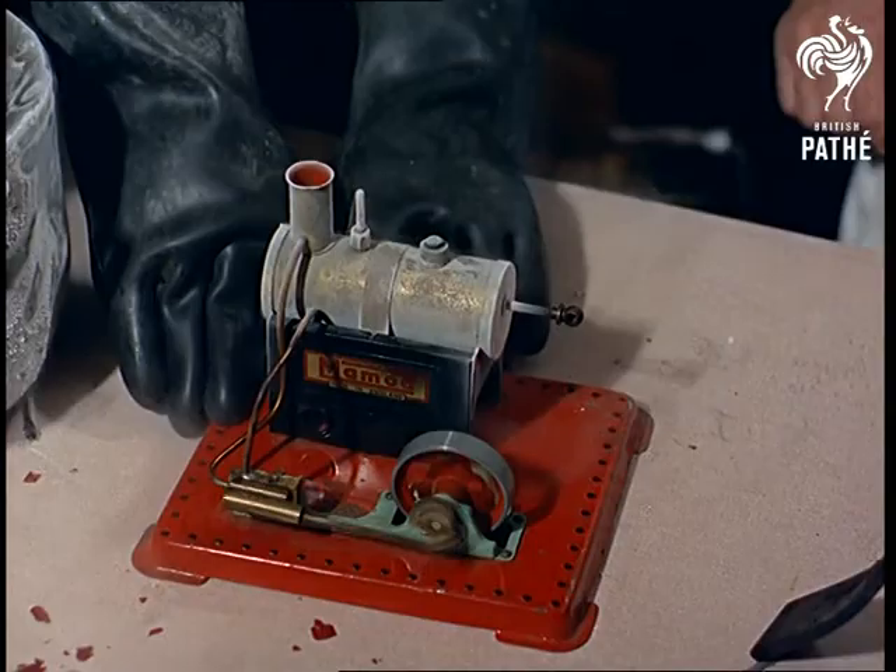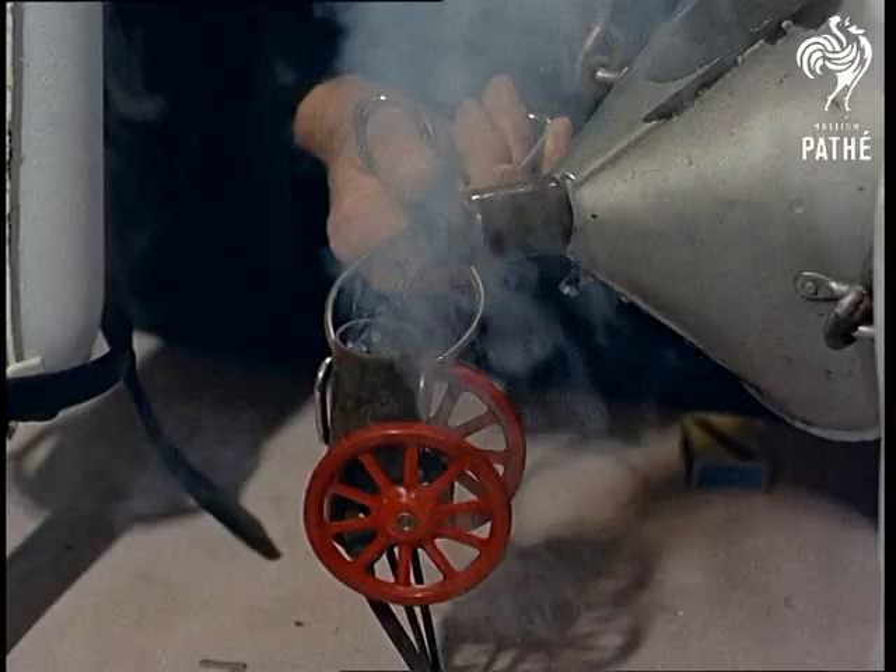And another toy that's a favourite at Crawley — a miniature cannon with liquid oxygen as its power pack.